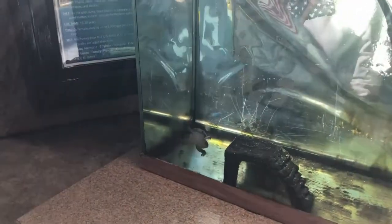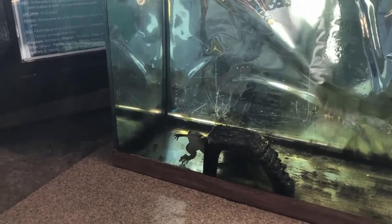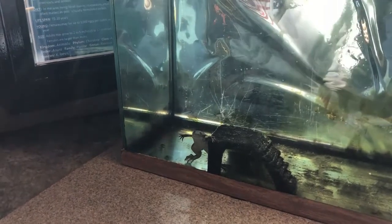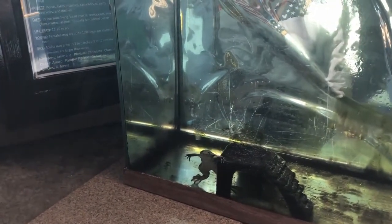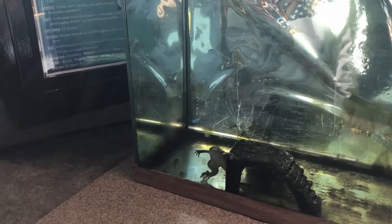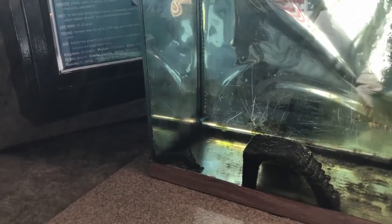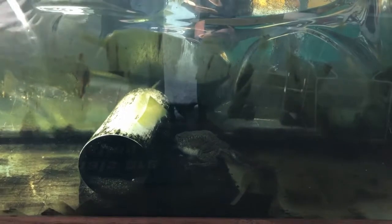Here we have an African clawed frog, and there's two of them in here. One's swimming around and the other one was swimming around just as we started recording — he's a bit bigger too. They're native to southern Africa — ponds, lakes, marshes, rain pools, streams, reservoirs, and ditches. In the wild they eat dead insects, crustaceans, small fish. Females may lay up to 1,000 eggs per clutch multiple times a year. Adults may grow to 2 to 5 inches; females are larger than males. So I wonder if that's a male and this is a female, because this one is larger.